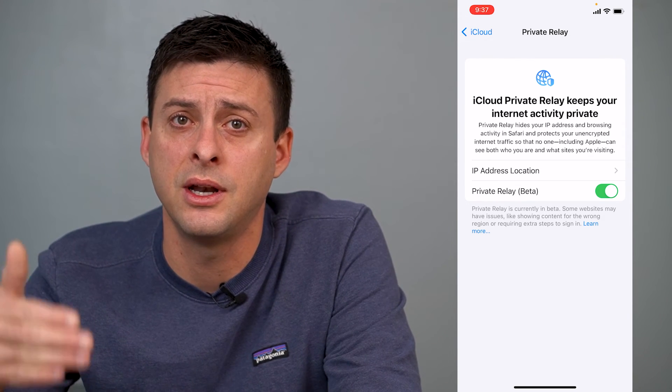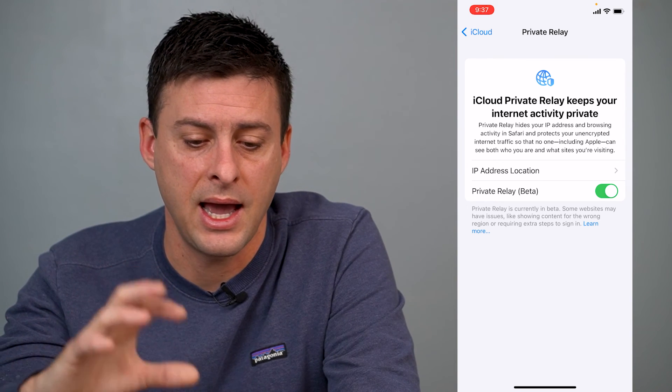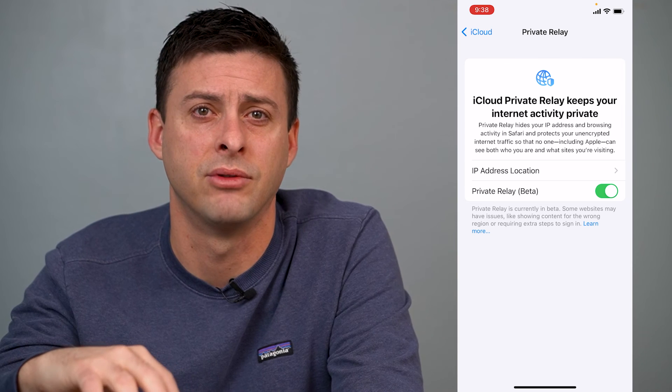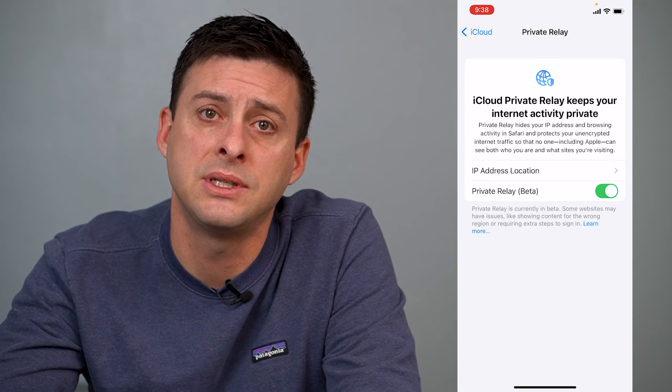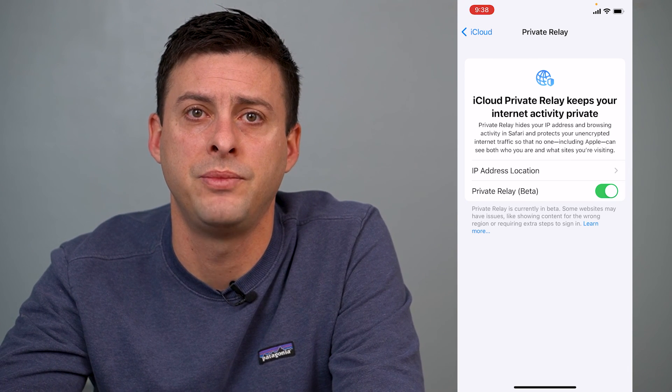So turn this on — it'll be really helpful to protect your privacy. I have it turned on, my wife has it turned on, I suggest everybody have it turned on. Hope this helps. Let us know if you have any questions in the comments below, and make sure to subscribe. Thanks.